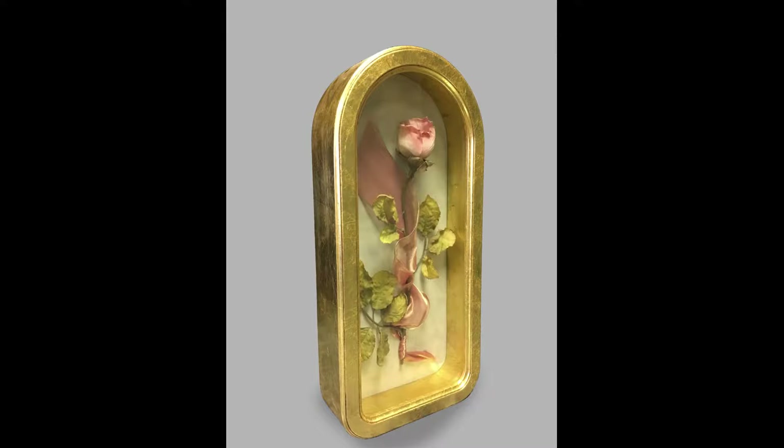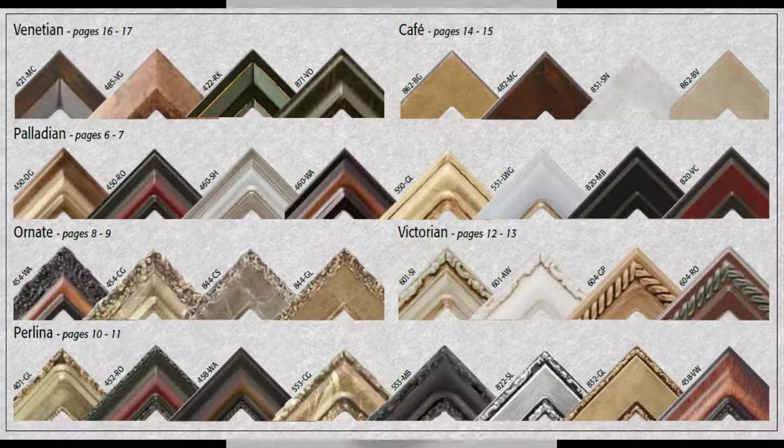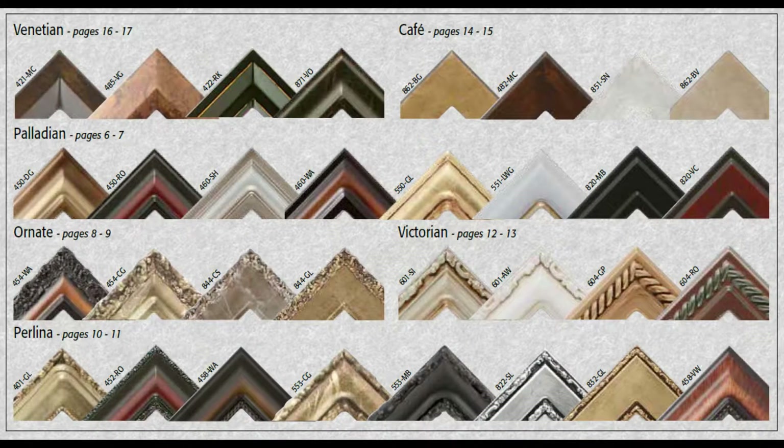If you would like a shadow box or a frame in a size we do not offer, all of our other profiles are available.